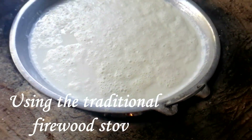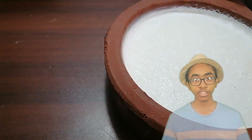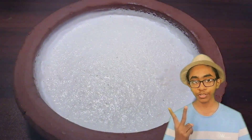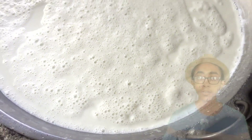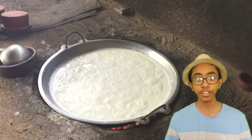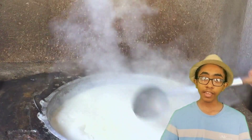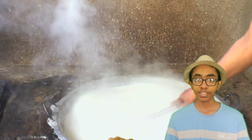It all starts with fresh raw buffalo milk. This traditional way of making curd uses only two ingredients: buffalo milk and curd culture. First, the milk is heated to standard temperatures that traditional curd makers know. Then the milk is boiled three times — boiling the milk until all the bad bacteria is eliminated and excess water evaporates.